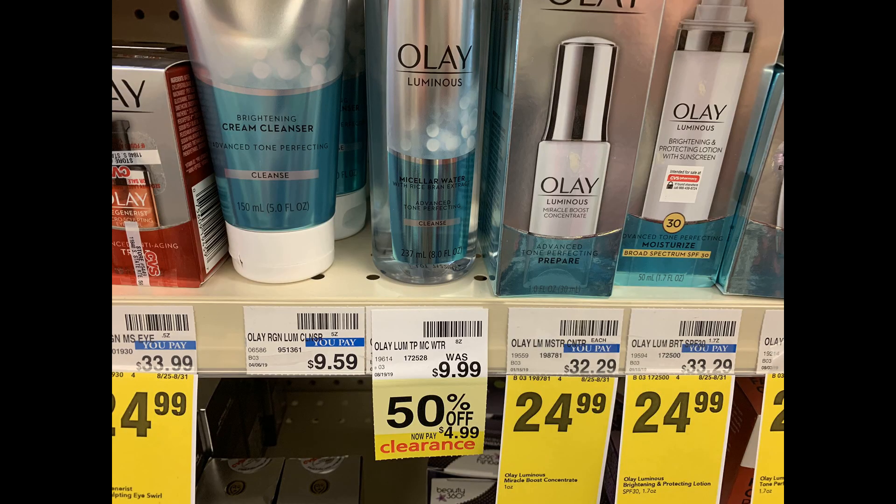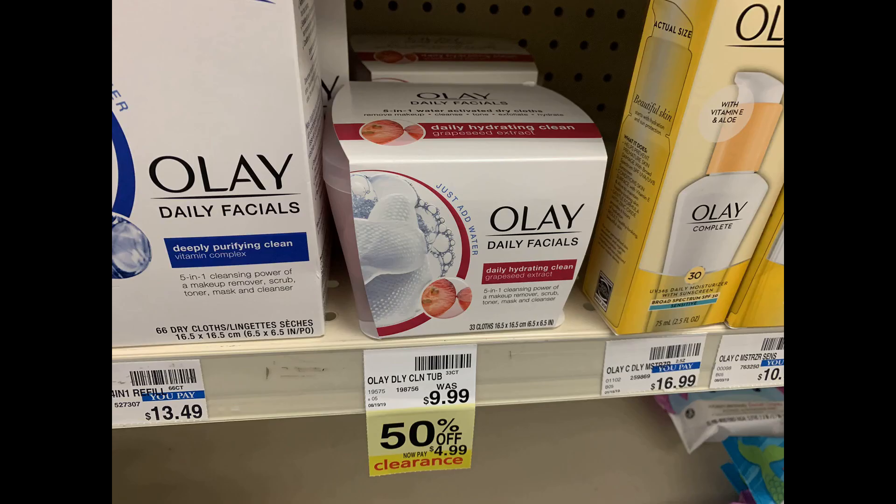There are a couple of Olay products that are 50% off at $4.99 each. Heads up — we did get a $1 Olay skin product coupon in our September P&G insert, so you can use those coupons on clearance. Clearance can vary per store, but hopefully you find some good finds. Thanks so much for watching — good luck with your deals!